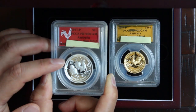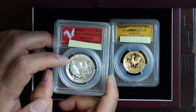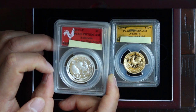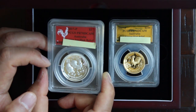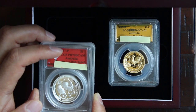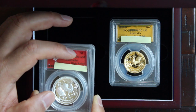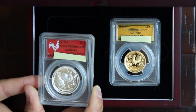You can see the rooster here, and then there's the Chinese character for rooster. PCGS grades it PR70, meaning the highest grade you can get on a coin, and then DCAM — the deep cameo — which is basically the high relief.